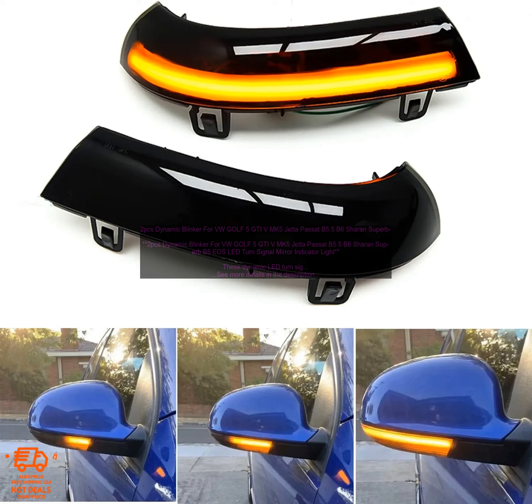2PC's Dynamic Blinker for VW Golf 5 GTI, MK5 Jetta, Passat B5.5, B6, Skoda Superb B5, and EOS. These Dynamic LED Turn Signals are a great way to add a touch of style to your vehicle. They feature a sequential turn signal function that provides a more visually appealing and safer way to signal your turns.